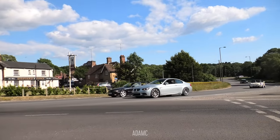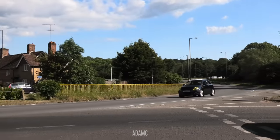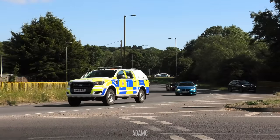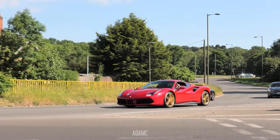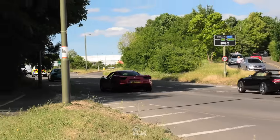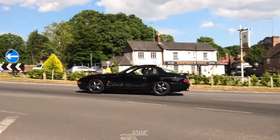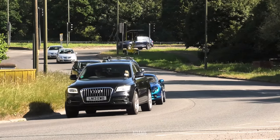We have a BMW M3 with an E36 doing an overtake. And a Suzuki Swift with yellow headlights. 2002. Got the police car and a Ferrari 488 with gold wheels - I like the gold wheels. Driving around sedately, two cars behind a police car. A Porsche 968 - it's a Club Sport as well. And the second TVR of the day.